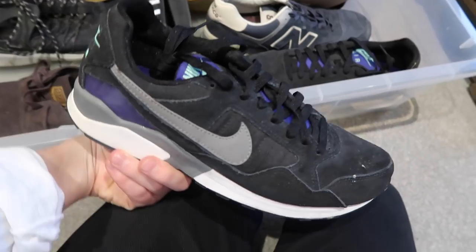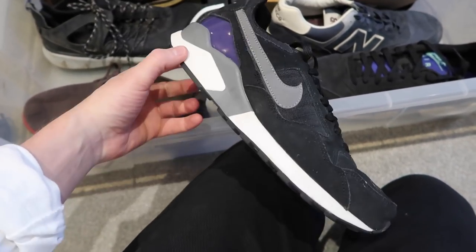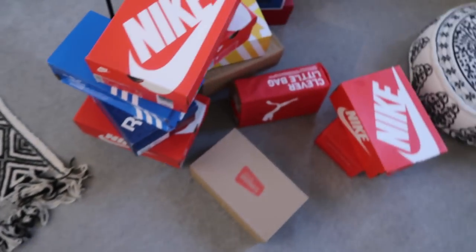Last but not least from the box under the bed: some Nike Pegasus. I picked these up from a sale at Urban Outfitters. There's a weird drone sound — I decided to put my washing on while filming this, that's what that is.